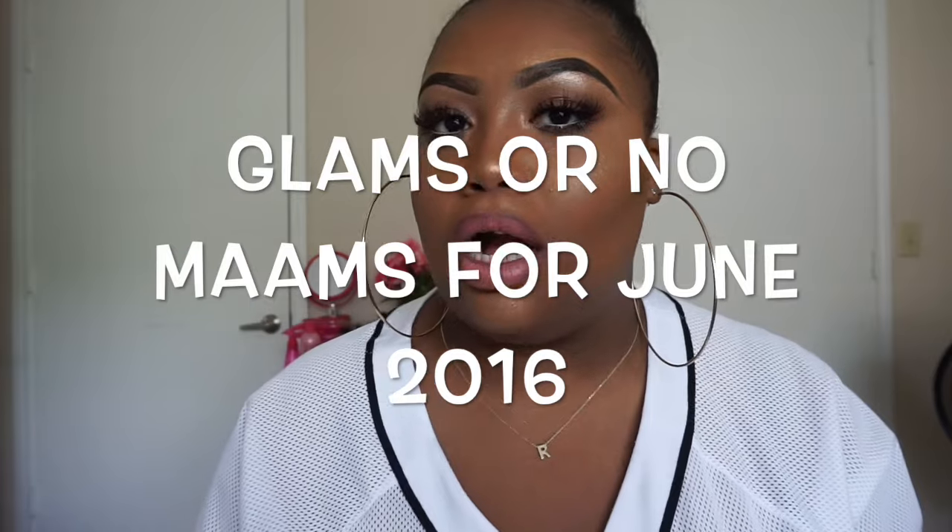Hi guys, it's me Rachel and I'm back with another video. In this particular video, if you can tell by the title, it's going to be a little different. I want to do something called Glam or No Ma'am — basically the items that either I thought were Glam or No Ma'am for the month of June. I hope you guys really like this new series; it's going to be every single month — a different take on monthly favorites. So without further ado, let's get into the first ever Glam or No Ma'am.